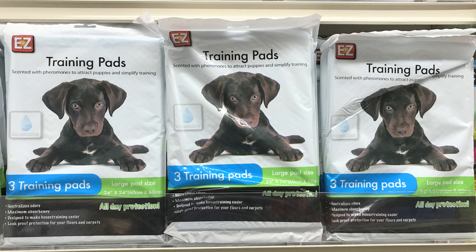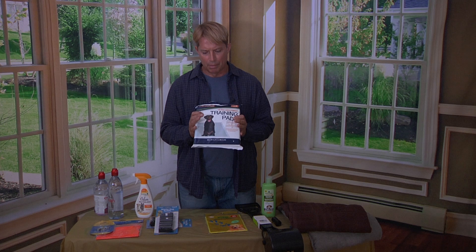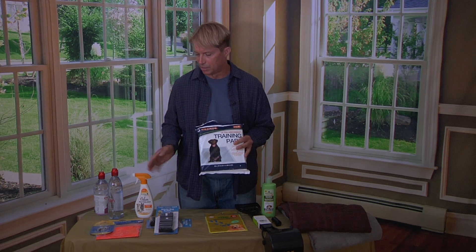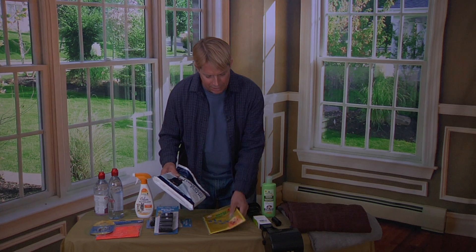Training pads — these are good, especially if you have a young puppy. If you have an older dog that you want to house train, no problem. They have a scent similar to one of these products that you can spray. This one will clean the smell. The one that you spray on the pads will attract your dog to the pads so that you can train them.